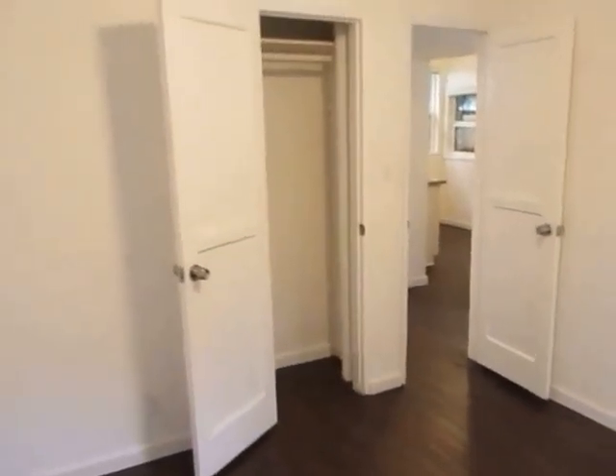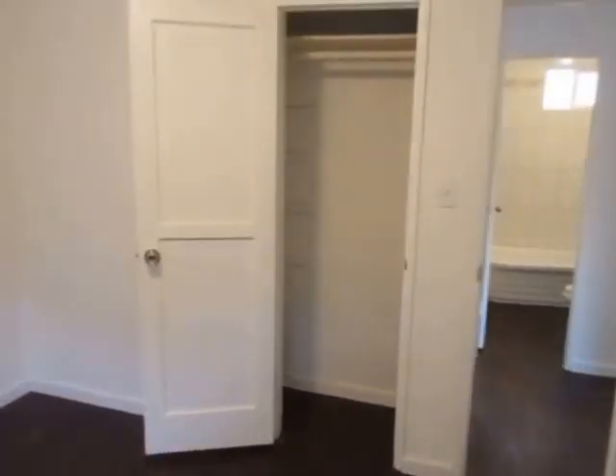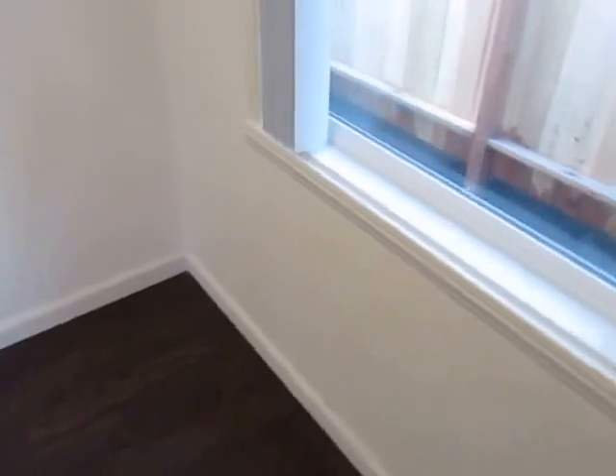This is bedroom number one — this room is larger than the other bedroom, so it's an average-size bedroom. Over here, this room is most definitely on the smaller side, so a lot of people might use it as an office.